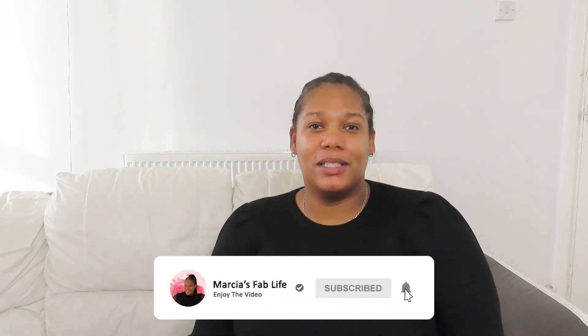Hi everyone, this is Marcie from Marcie is Fab Life and today I'm doing a Poundland haul. If you can like, comment and subscribe, I really appreciate it. Happy New Year! I hope you have a nice, healthy and successful year with lots of positivity. So let's crack on with what I got from Poundland — a lot of items for 50p with some great bargains this time.